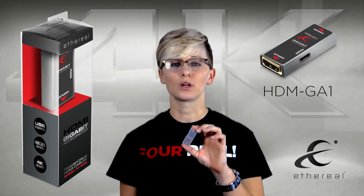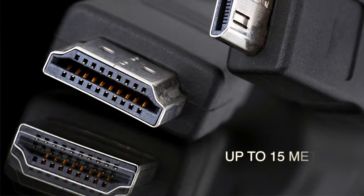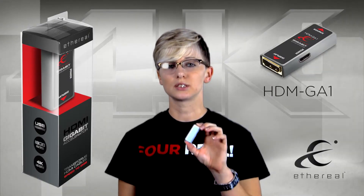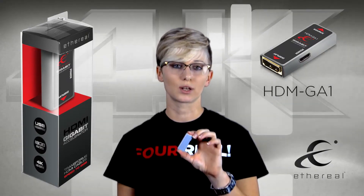The Gigabit Accelerator will allow you to take any well-made passive HDMI cable up to 15 meters and turn it into an 18 gigabit transmission device. As we move into higher bandwidth 4K and HDR, this will allow you to take your pre-existing install and upgrade it to maximize your 4K experience.